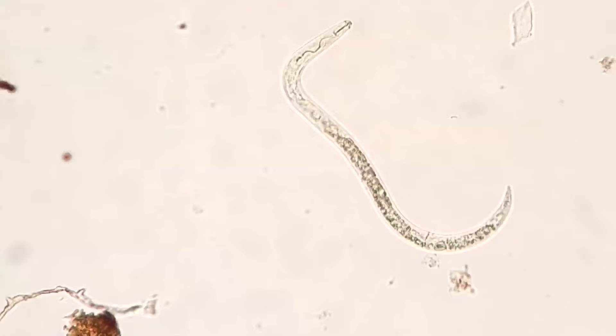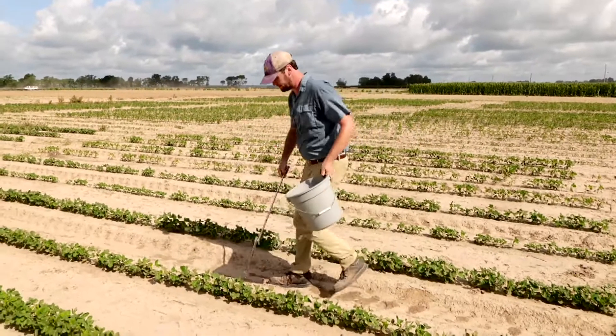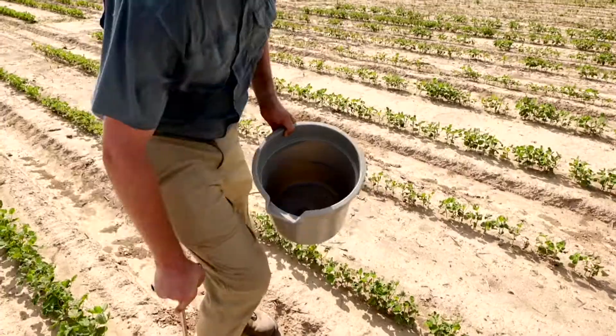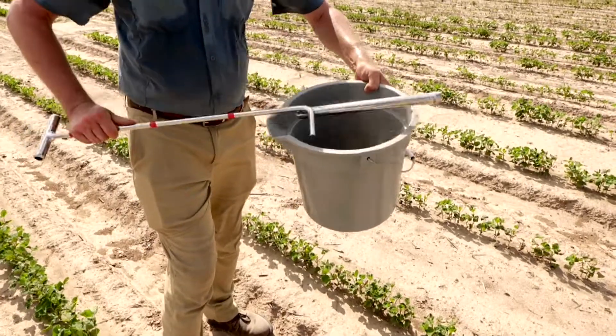The two most common nematodes in Louisiana are the reniform and southern root knot. A third species, the guava root knot, has been found twice in Louisiana. If it becomes established, this nematode could cause serious issues. We do not have a lot of management tactics like we have for some of these other nematode species. We don't have any resistant varieties, and we don't really know if any of the nematicides that we have available will work for this nematode.